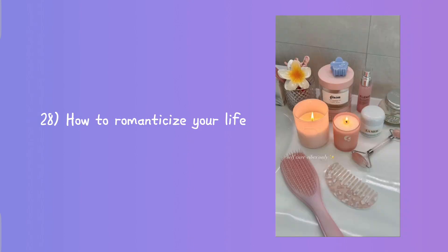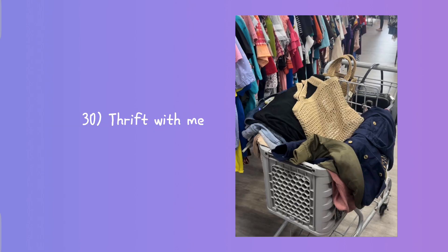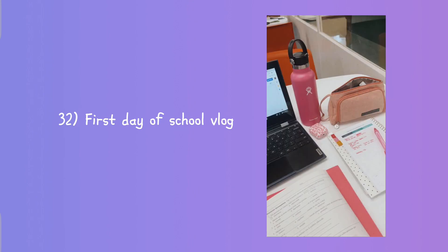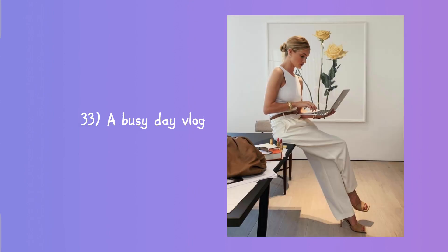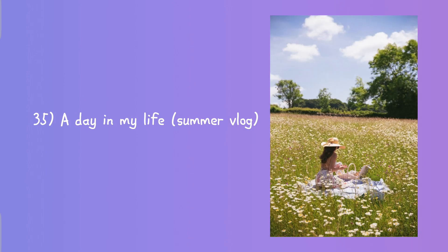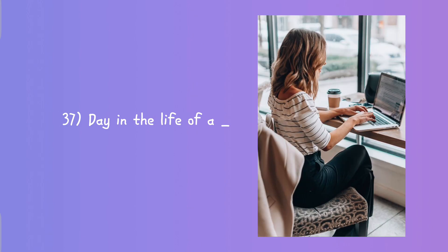Summer days in my life, how to become that girl, get ready with me for the first day of school, how to romanticize your life, last minute glow up for back to school, thrift with me, ultimate shopping vlog, first day of school vlog, a busy day vlog, a productive day in my life.